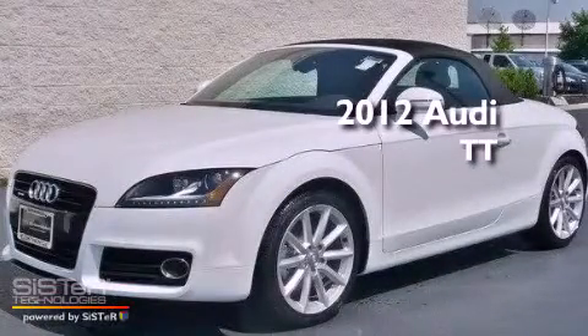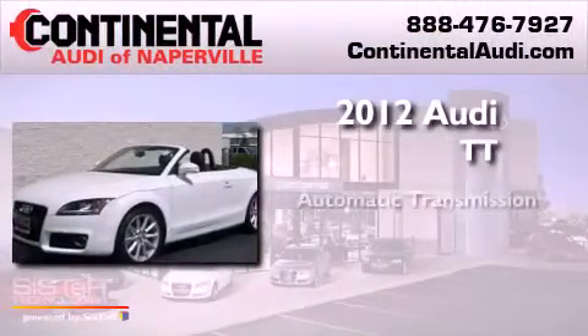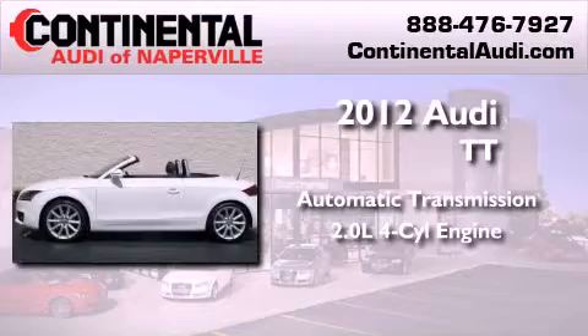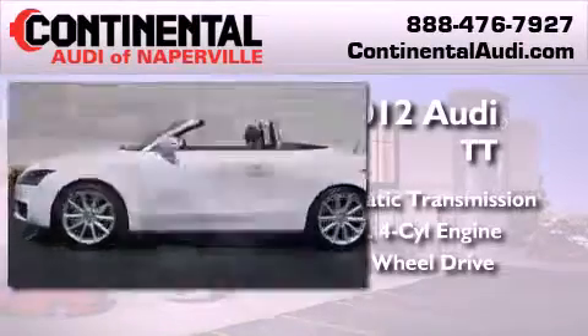This is a brand new 2012 Audi TT. This car has an automatic transmission, an inline four-cylinder engine, and the added safety and control of all-wheel drive.